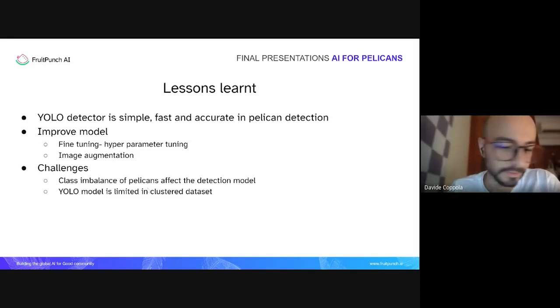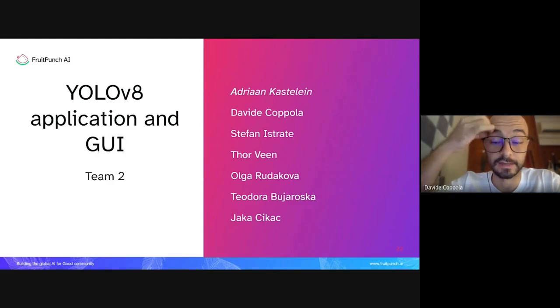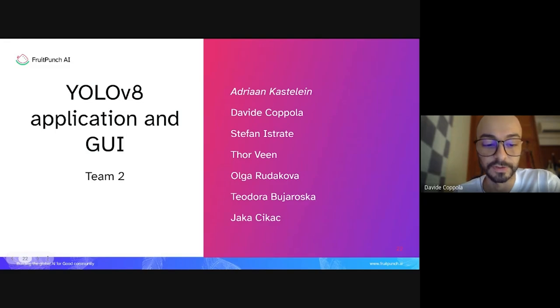While Team One was trying different models, Team Two focused specifically on YOLOv8. Part of Team Two developed the model further while another part continued the iterative labeling process. I'll now let Adrian talk about the YOLOv8 challenges and the GUI application he developed.